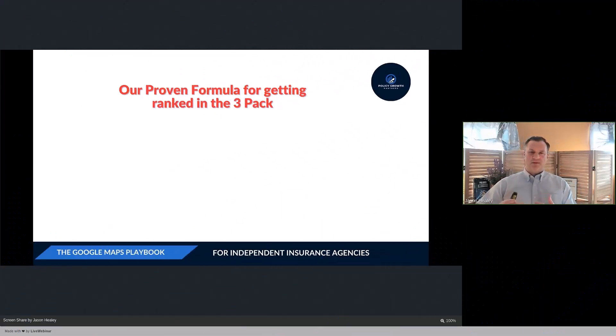Now I want to talk about how to rank in the three pack. The three pack is what you see on the first page of search results — the map listings. I'm going to go over a proven formula to help you get on that three pack.